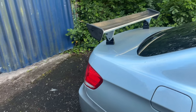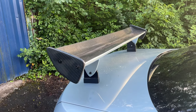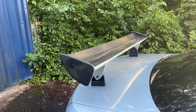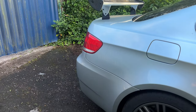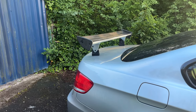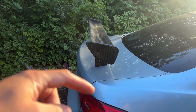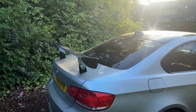We do have a full carbon GTS wing, which might be a bit marmite. A lot of people don't like it but a lot of people do. I'm not too sure on it yet — I might just get a smaller carbon one that sits on the boot lip and get rid of this one, but I would have to get a new tailgate because it's drilled in on both sides.